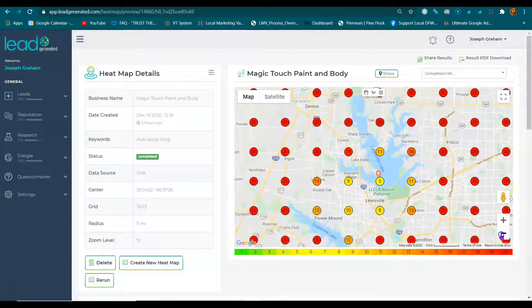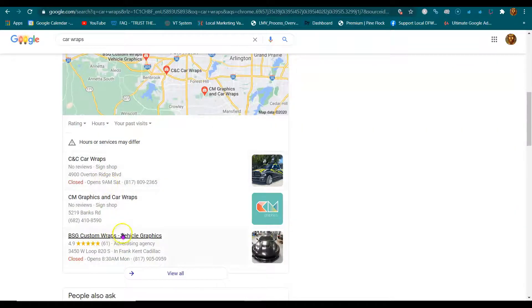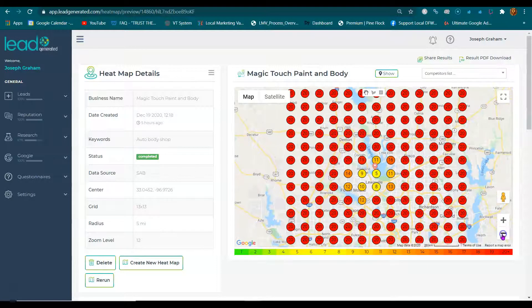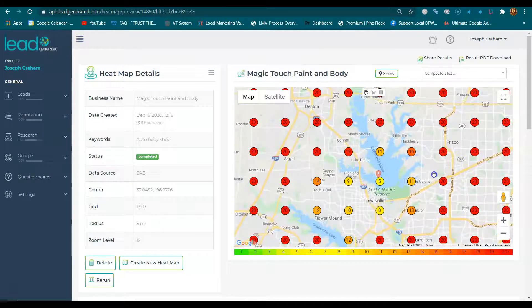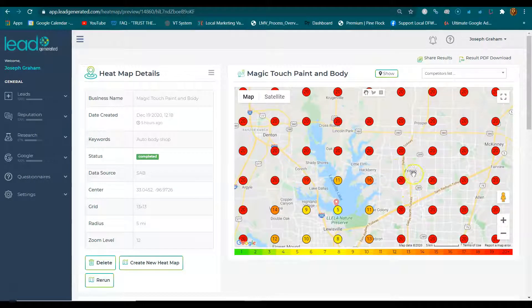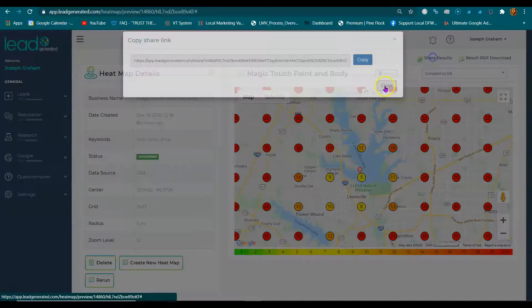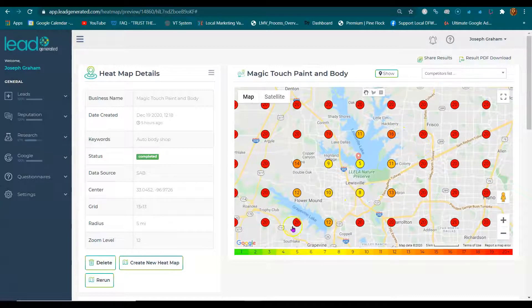Anyway, this is just showing a representation. If it were not true that these top three map listings get the first phone calls, we would have never invested two years and a lot of money in creating a tool to figure out where we're ranking and where we can start generating more leads in specific areas. I'll send you articles on the research, and I'll send you a copy of this heat map so you can play around with it.